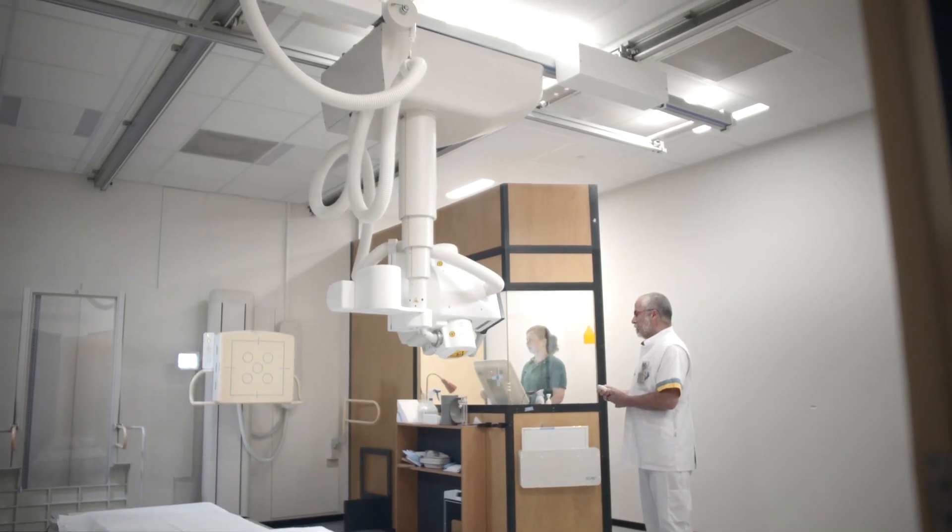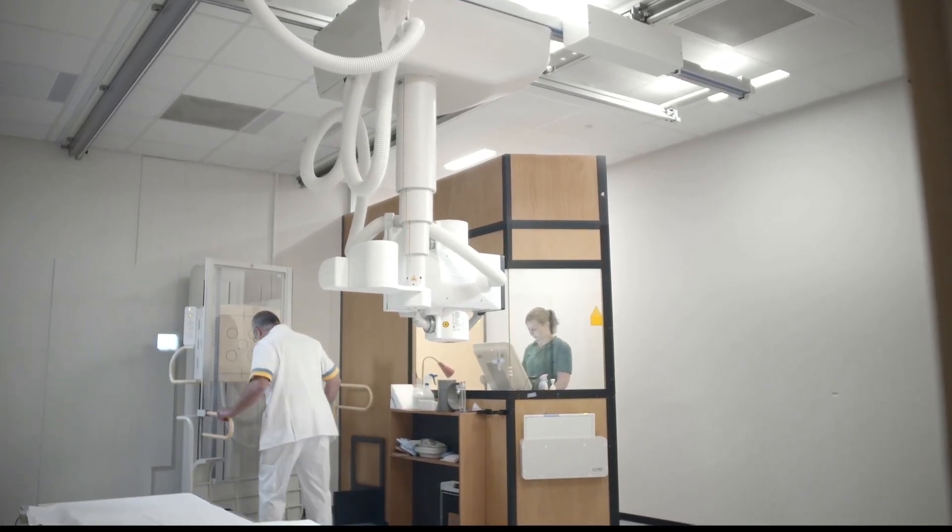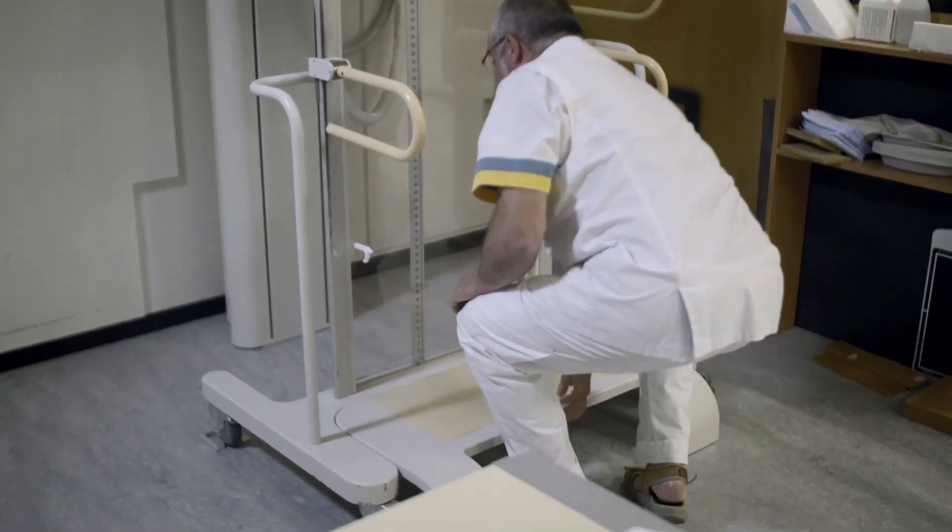The way in which the tube and the vertical stands smoothly align is a great improvement over our previous modalities. The orthopedic stand means easy patient positioning for full spine and full leg exams.